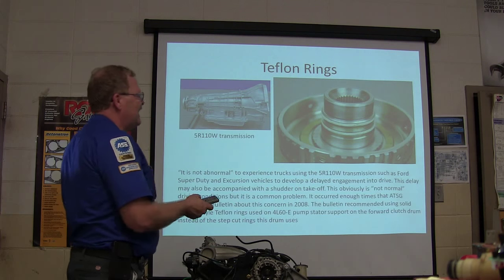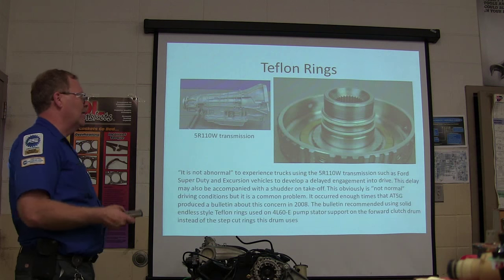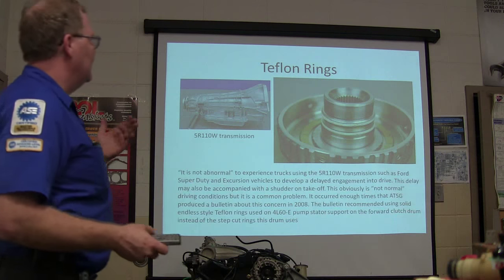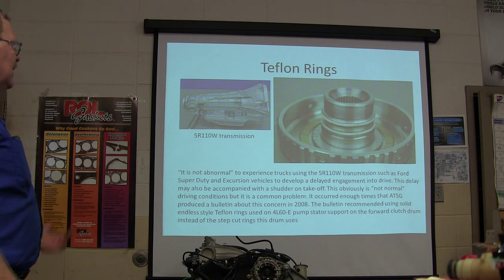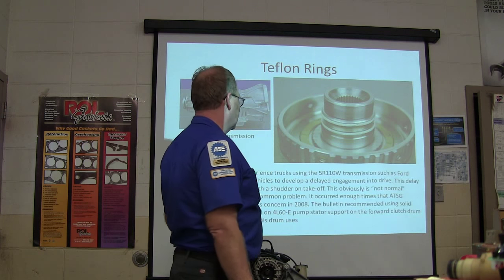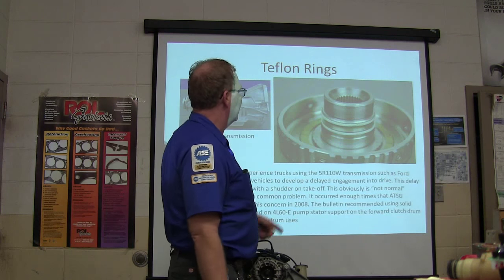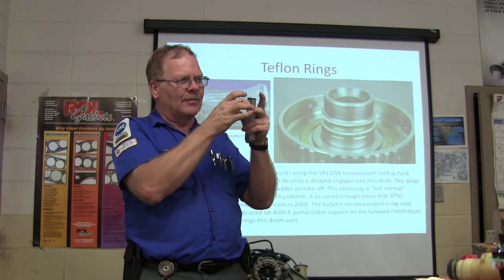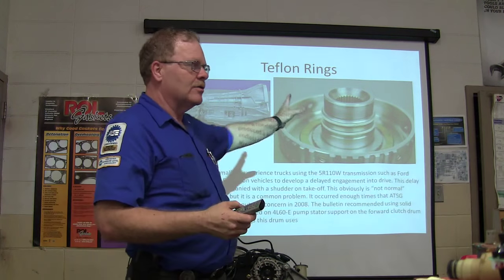The issue is delayed engagement in drive, and we also have a shudder on takeoff. It's not under normal driving conditions, but it's a common problem on some of these trucks. It occurred enough times that the ATSG produced a bulletin about it in 2008, recommending the use of solid, endless-style Teflon rings — like those used in a 4L60E pump stator support — for the forward clutch drum, instead of the step-cut rings that drum uses.